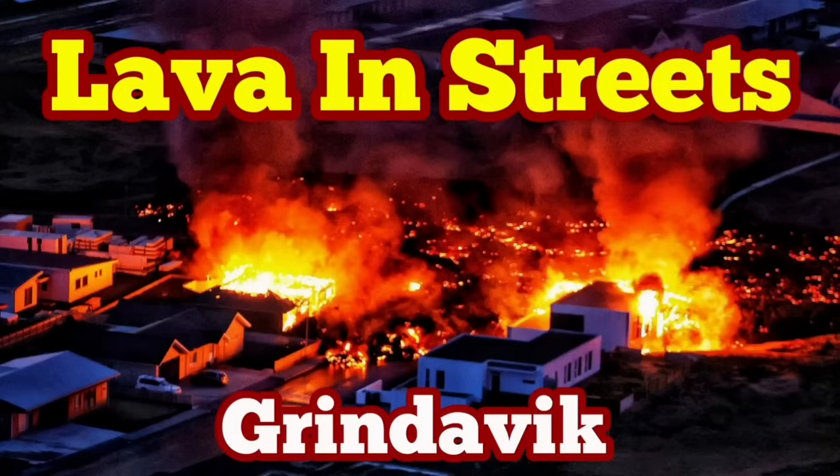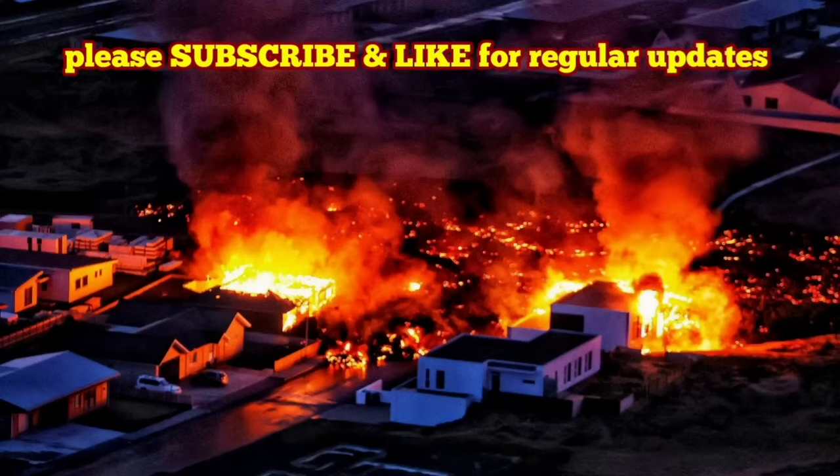Lava is in the streets of the Grindelbeek. How it started goes back to early morning. We had this bang in the darkness twice, about 7:58, and this was the sign of eruption that we were waiting for.